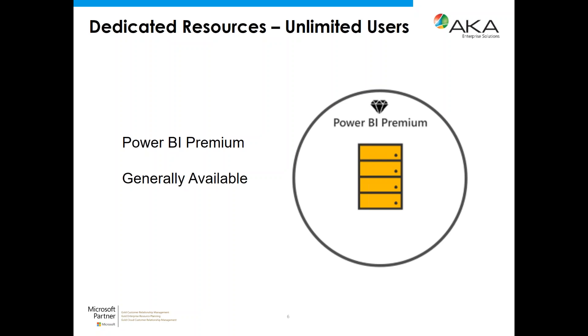The second benefit of Power BI Premium is dedicated resources. When you use the Power BI service in the standard shared model, Premium essentially gives you your own set of servers and memory so that your performance and scalability are considerably higher. There are different tiers available. The third component is that it's the first step toward being able to host your own Power BI service on your own servers — on-premise deployment — which has been requested for a long time.